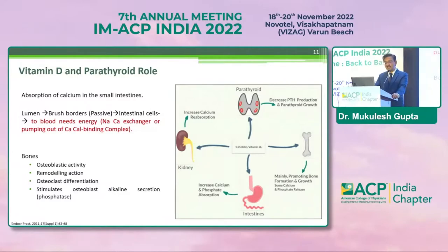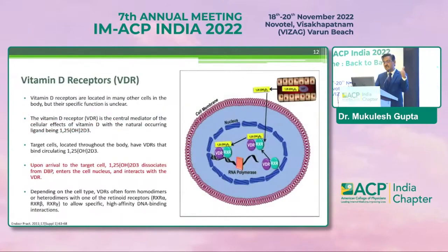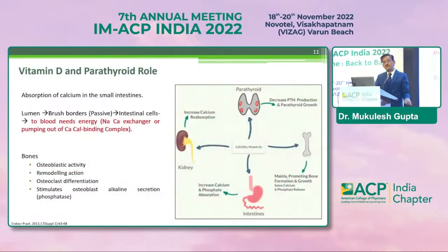The action of 1,25-cholecalciferol on the kidney helps increase calcium resorption. On bone, osteoblastic activity goes up — there is a continuous remodeling process. Osteoclastic differentiation happens and stimulates osteoblast alkaline secretion. Regarding the negative feedback mechanism: if there is adequate vitamin D, parathyroid hormone is inhibited and bones are kept intact. But if there is deficiency of vitamin D and calcium, the body prioritizes calcium homeostasis, the negative feedback becomes positive, more parathyroid hormone is secreted, leading to bone resorption and secondary bone disease. When the kidney is involved, conversion of calcitriol is impaired, further increasing parathyroid hormone secretion and bone resorption.